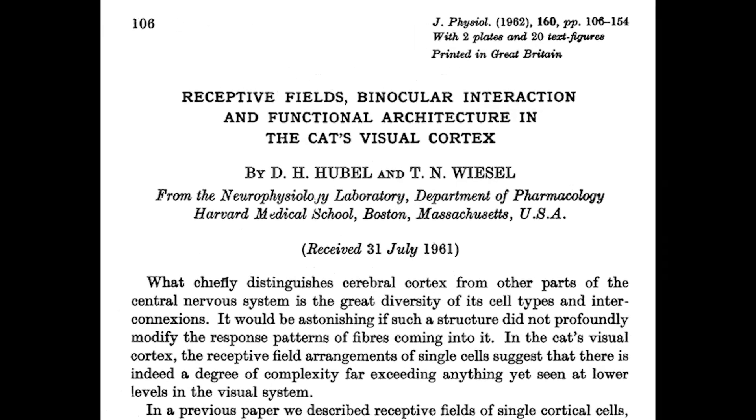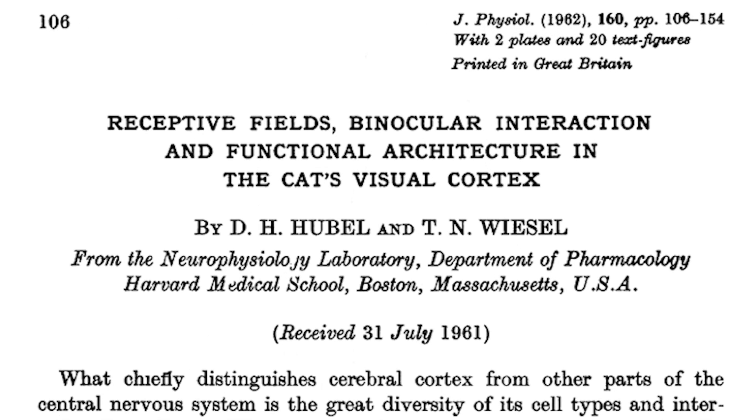Feature detectors are nerve cells in the brain — neurons — that respond to particular attributes of a stimulus. Different attributes or features include things like shape: flat, round, wavy. Orientation — if it's standing up or laying down — or even movement. A line moving one way will have a different population of feature detectors firing than a line moving another way. These were discovered somewhat accidentally by Hubel and Wiesel, but that's a story for another day.